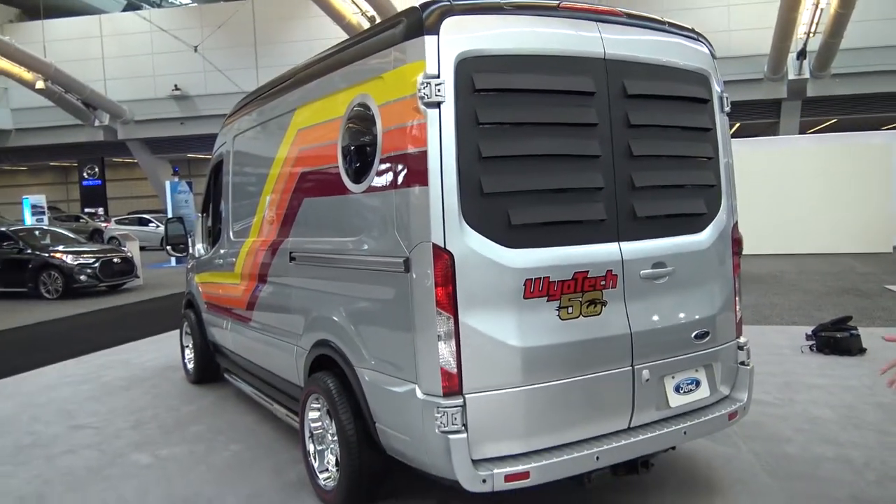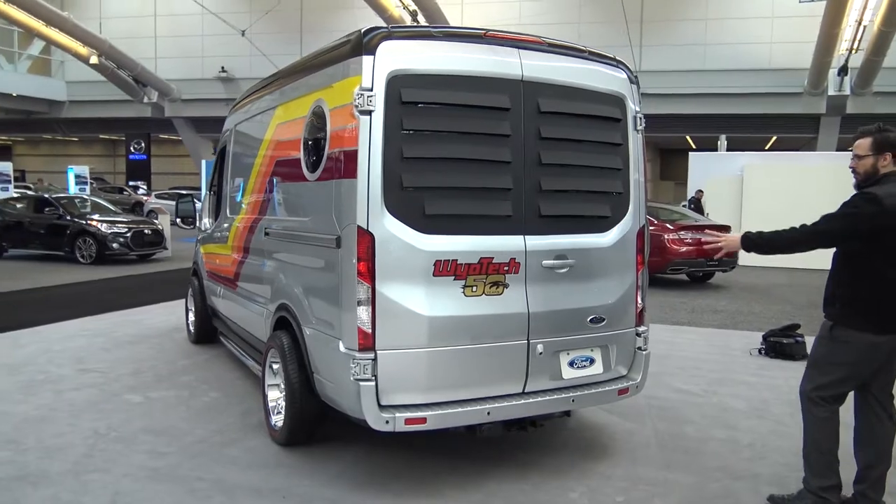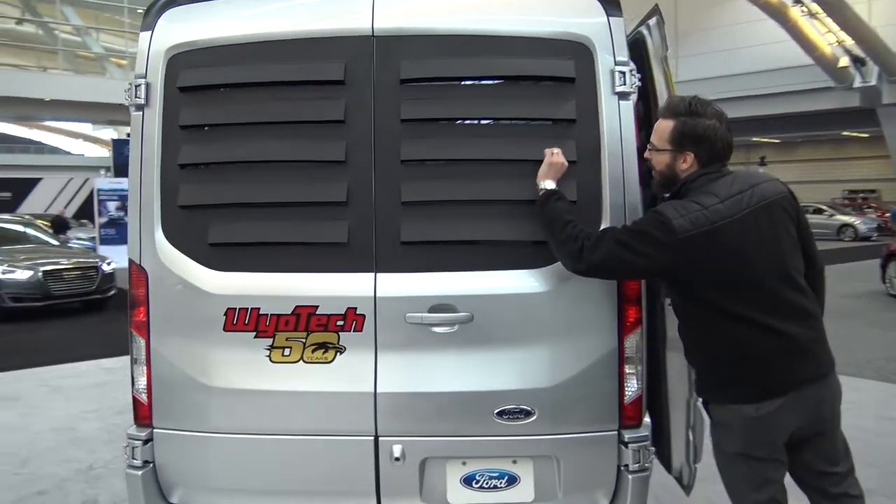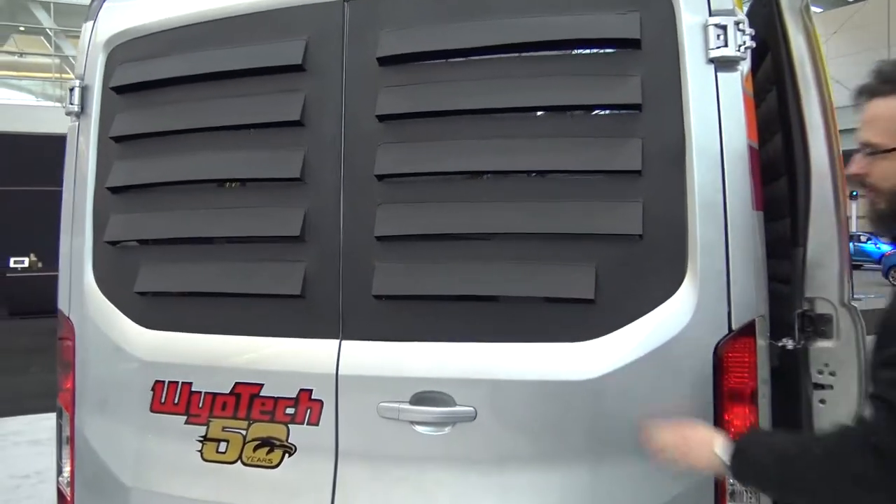And then the back — you can see it's customized again. We have the WyoTech logo. Looks like we have slatted things over the back. Now we're here with Harry Wyman of WyoTech, and he's actually one of the ones responsible for this van. Harry, thanks for showing off your van — awesome job. Can you tell us a little bit about it?